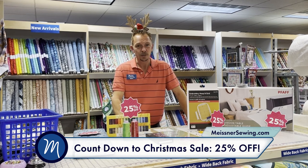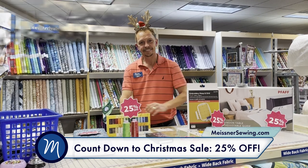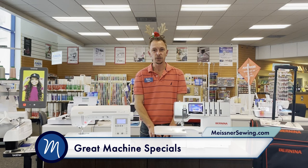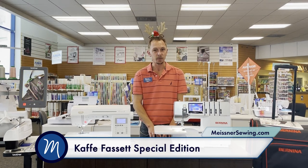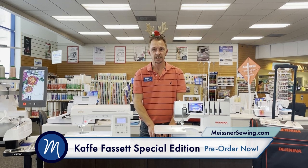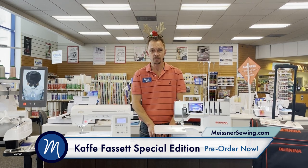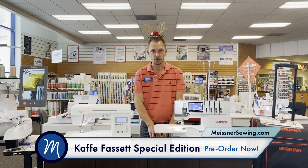I've also got some great machine specials to show you — come on over. We just saw a sneak peek preview at Bernina University of the new Kaffe Fassett Special Edition machines. We don't have them yet, but we are taking pre-orders. You can see the new machines on our website. There's the Kaffe Fassett Special Edition 770 with or without an embroidery unit, and also a Kaffe Fassett B-475 Special Edition that you can call any of our five locations to pre-order.